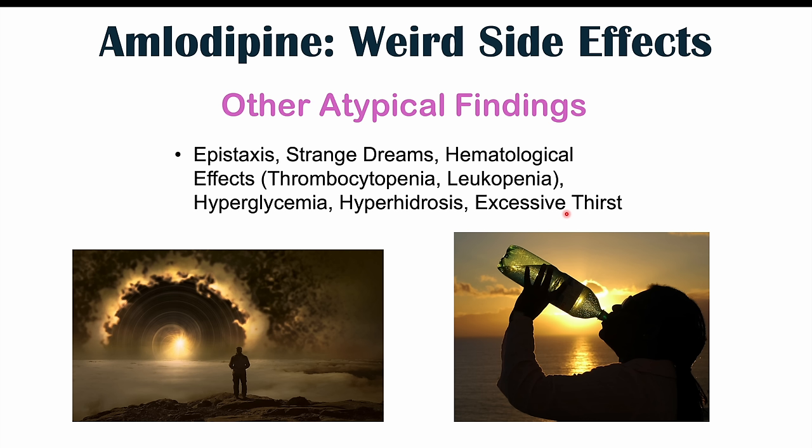If you want to learn more about side effects of amlodipine use, please check my lesson on the common side effects of amlodipine. And if you haven't already, please like and subscribe for more lessons like this one. Thanks so much for watching and hope to see you next time.